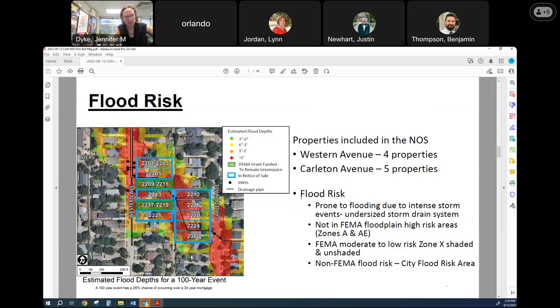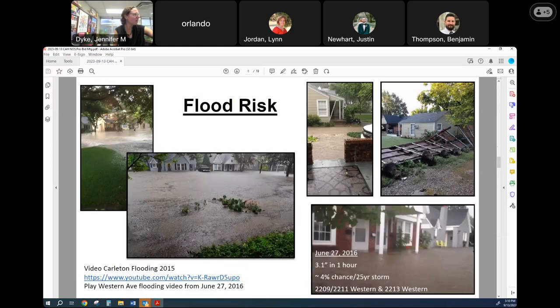In terms of the flood risk out there, they're prone to flooding during intense rain events because of the undersized storm drain system. They're not specifically shown in the FEMA floodplain maps — they're identified as zone X shaded and unshaded in this area. At the city, we have started calling areas like this non-FEMA flood risk areas, specifically city flood risk areas if we have evaluated them in more detail, because we want people to understand that there is flood risk in these areas. We also want to be clear that this is different than the FEMA floodplain risk, which is a more federal regulatory risk area. The city is in the process of regulating these areas and hopes to do so sometime in the future, but we're not there yet.